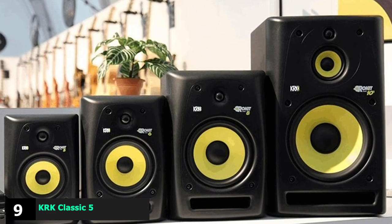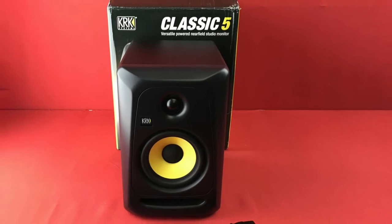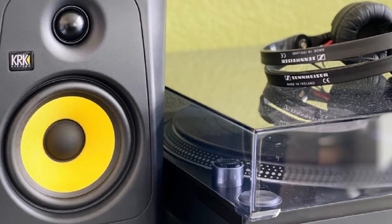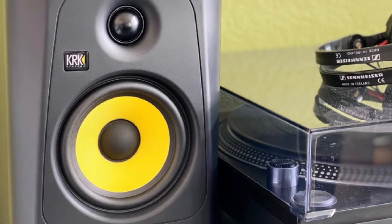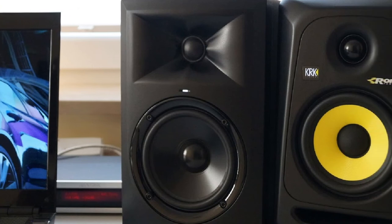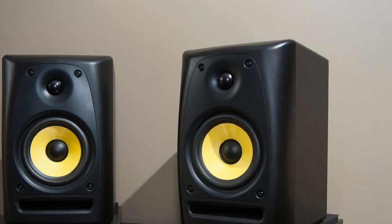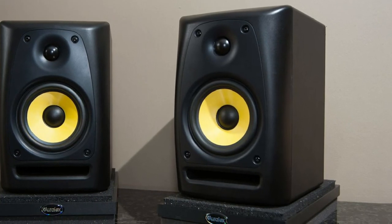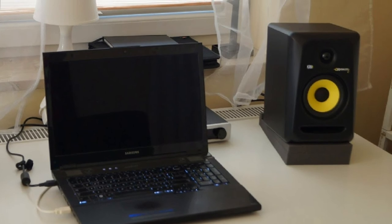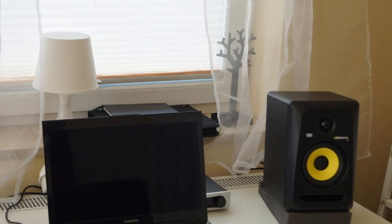At number nine, we have the KRK Classic 5 Professional Bi-Amp Powered Studio Monitor. This affordable studio monitor from KRK tops our list thanks to its professional level of performance at a budget price. KRK is a leader when it comes to studio monitors, and it's evident why when looking closely at this product. It's crucial for a studio monitor to offer flexibility in terms of controls — not every track is the same, and the monitor should be able to deal with that. This speaker allows you to alter both high and low frequencies to adapt to your needs. There's also a bass boost function, which can come in handy during playback. This product includes top-quality components such as a soft dome tweeter and a low-resonance enclosure — a premium product with an affordable price tag.